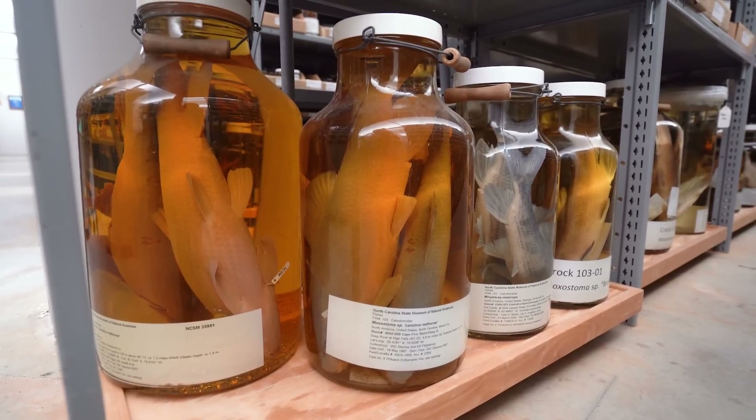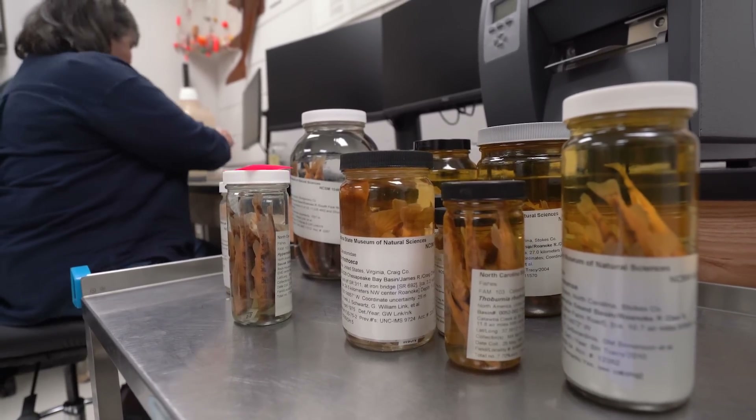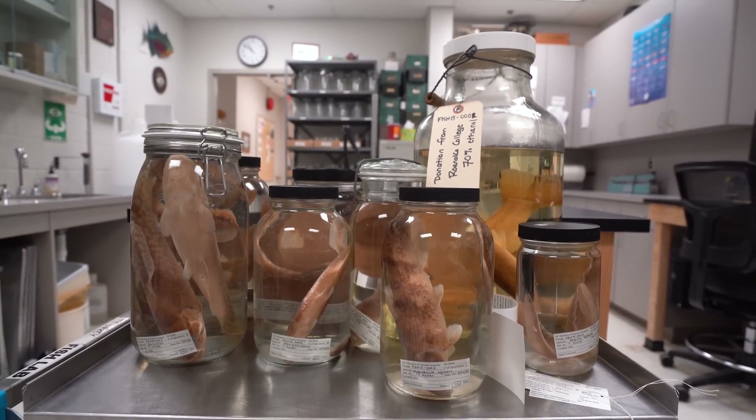We make all of that globally accessible because we know that each of these specimens has a story to tell. I can't tell that story — I can tell the story about some of them, but not all of them. But if we put the data out there, we know that globally and collaboratively we can all tell the story about these specimens.